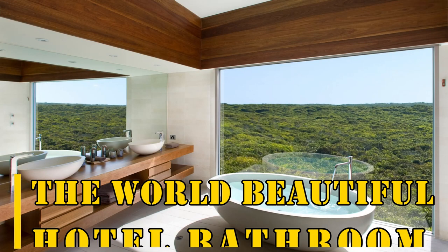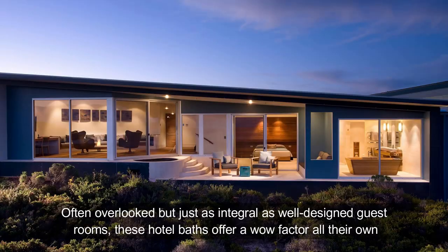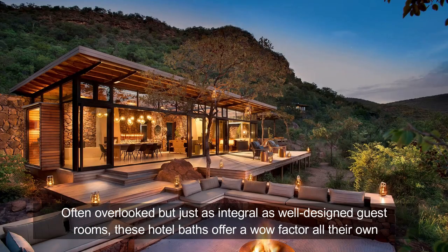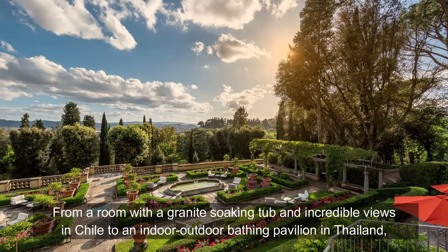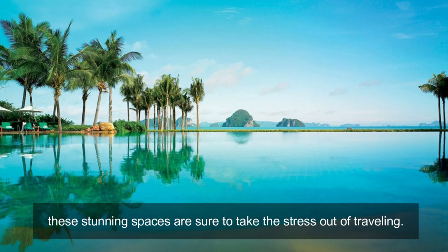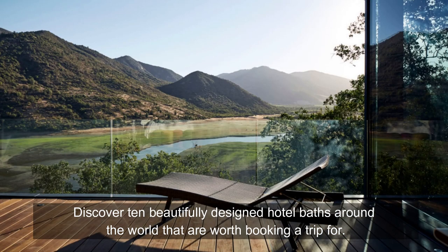Today we are going to talk about the world's most beautiful hotel bathrooms. Often overlooked but just as integral as well-designed guest rooms, these hotel baths have a stunning factor all their own. From a room with a granite soaking tub and incredible views in Chile to an indoor-outdoor bathing pavilion in Thailand, these stunning spaces are sure to take the stress out of traveling. Discover 10 beautifully designed hotel baths around the world that are worth booking a trip for.